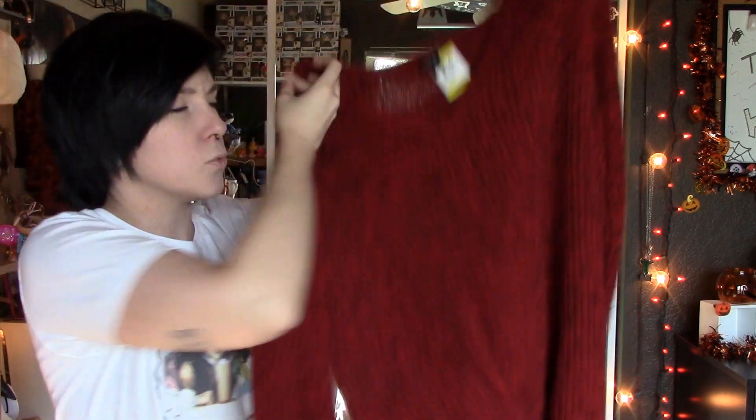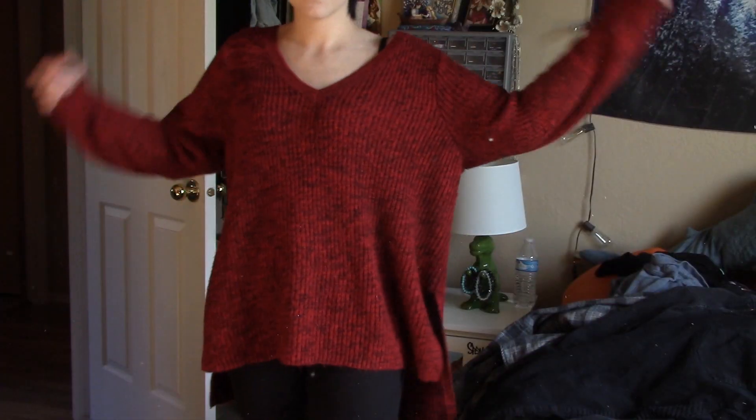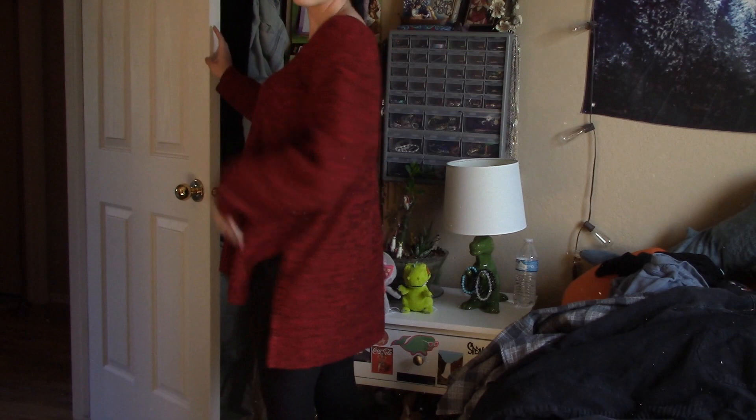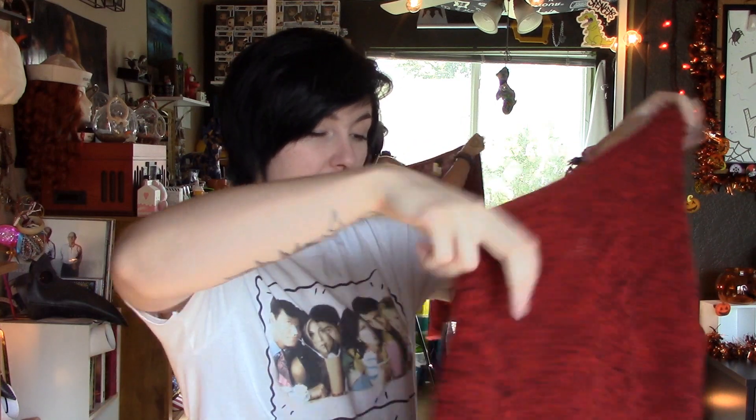The next item is this nice red sweater — it's a really good color, a nice soft knit but still pretty thick yet lightweight. It's a big oversized sweater on me but I really like it. I like how it's short in the front and long in the back. I got this at Torrid, it's a size 3 — the Savers tag says 3XL — and I got it for $7.99. I really like oversized sweaters with just leggings underneath.